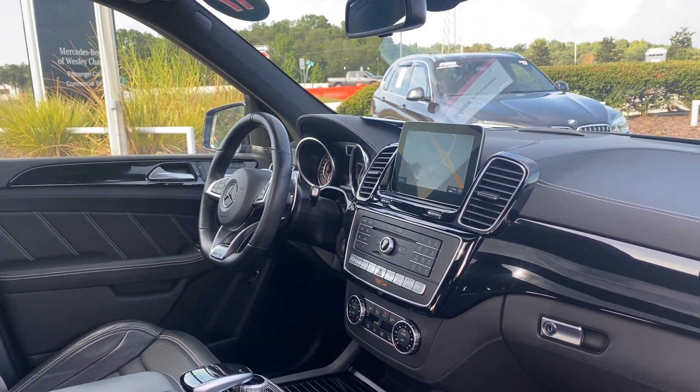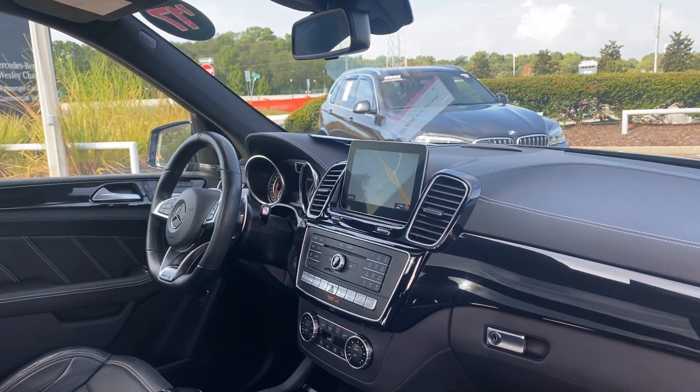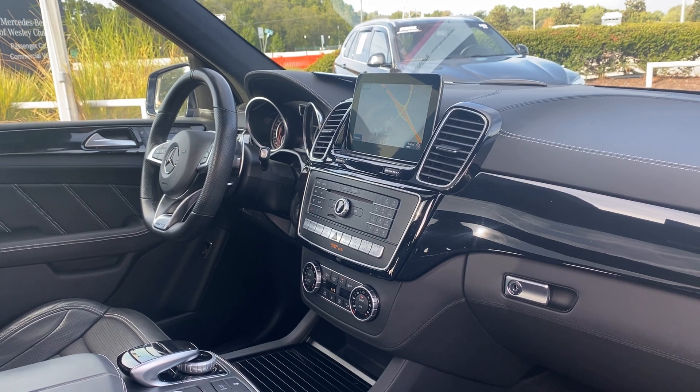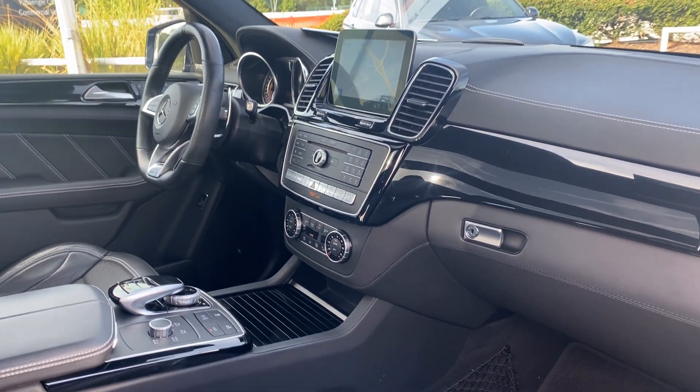Harman Kardon audio, leather-wrapped sports steering wheel, paddle shifters, Bluetooth for your cell phone, navigation, push-button start, CD player, electronic climate control, satellite radio.